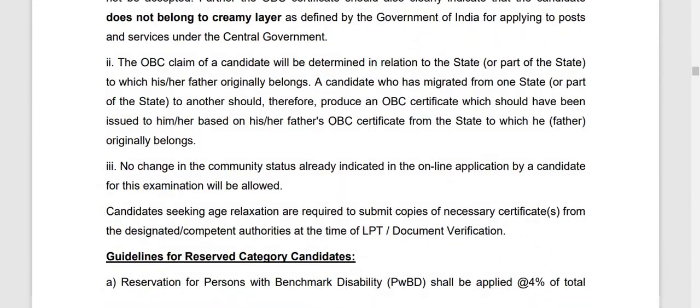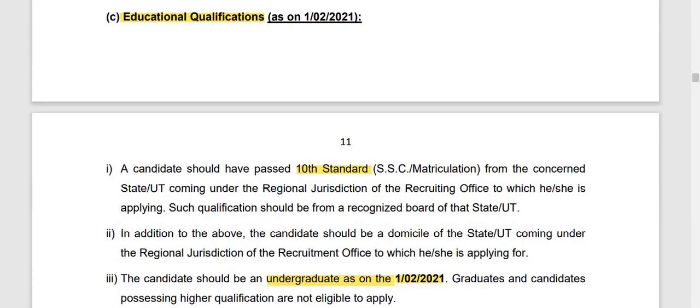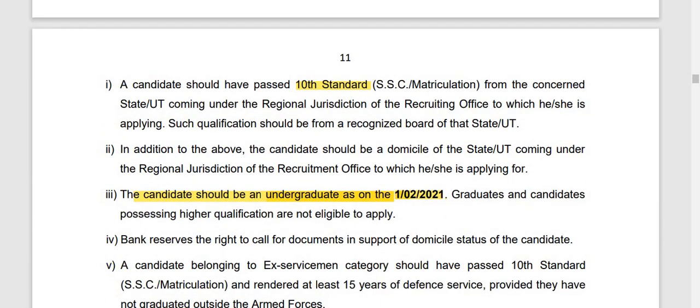If you could go through the class, then you could find the education qualifications. The candidate should have passed 10th standard from the concerned state board. In addition to above, the candidate should be a domicile of that state — if you are from Maharashtra, then your 10th is from Maharashtra. Here is the important part: the candidate should be an undergraduate as on 1-2-2021.